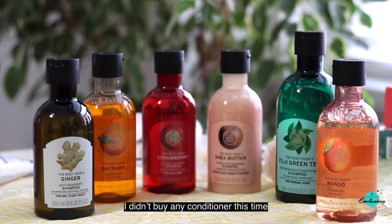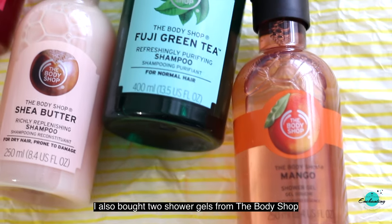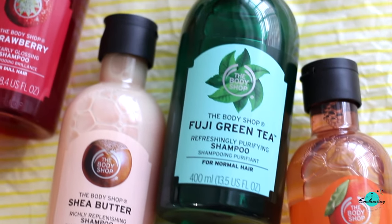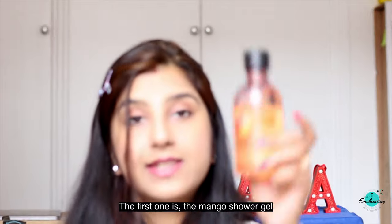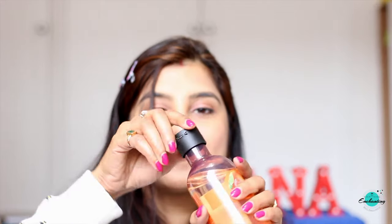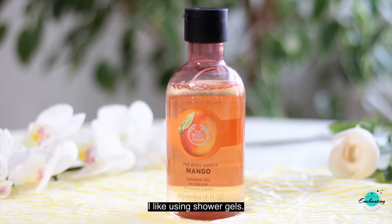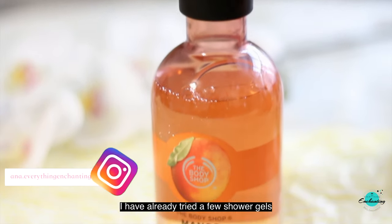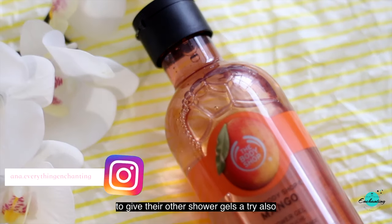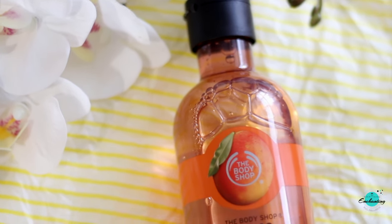I didn't buy any conditioner this time because I'm yet to finish my current ones. Along with the shampoos, I also bought two shower gels from the Body Shop. The first one is the Mango shower gel with mango essence. I like using shower gels and have already tried a few from this brand. I picked the mango one because it's my favorite fruit and I love fruity fragrance products.